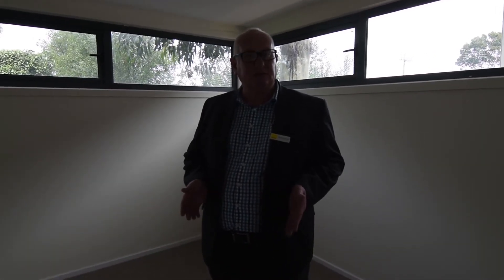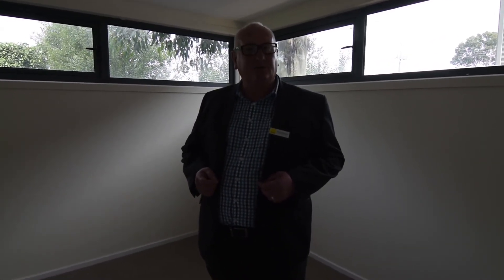Absolutely fantastic place. If you would like a private inspection of this fantastic townhouse, my number is 0403 288 8999.